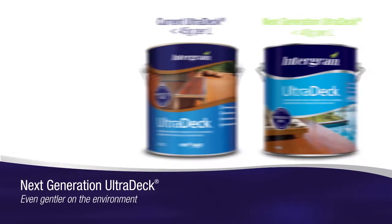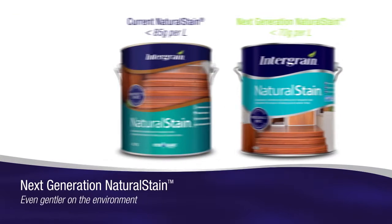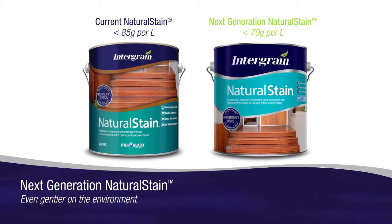With even lower volatile organic compound emissions, next-generation Ultradec and Natural Stain are safer to use and gentler on the environment.